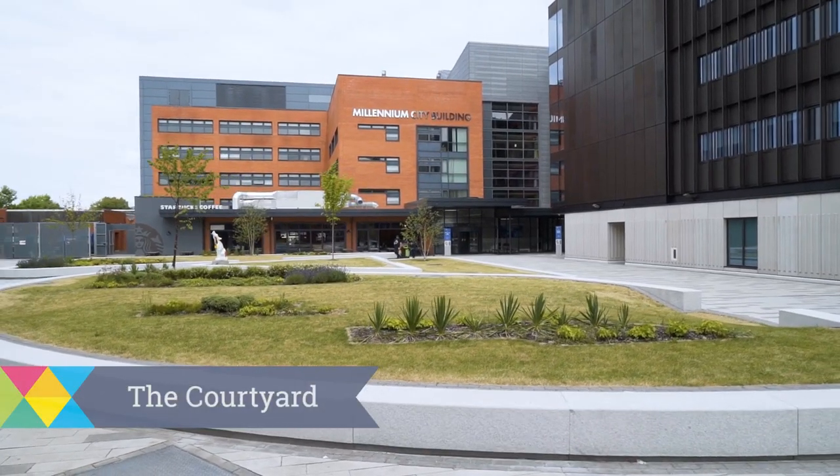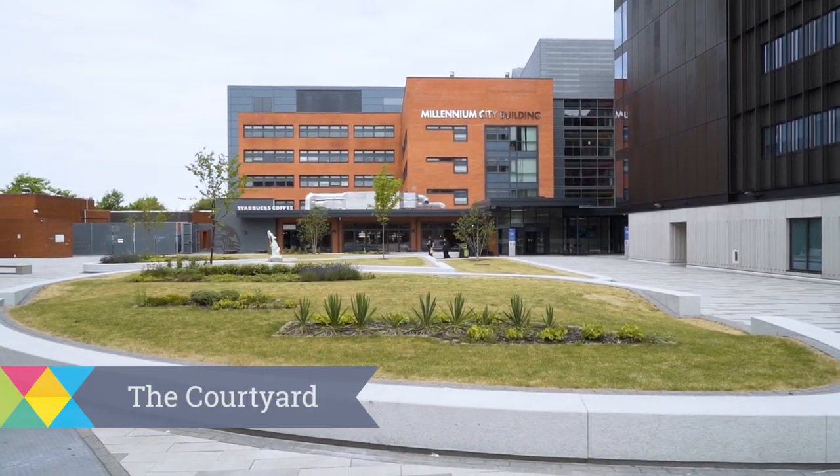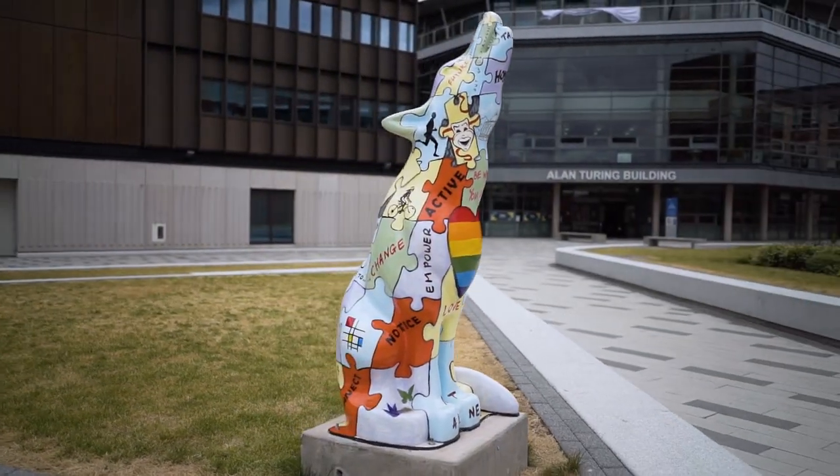Here we are at the Courtyard, a four million pound investment designed by one of our very own graduate architect students. We run loads of events here such as student parties, international fairs and even an open-air cinema. It's a great place to get involved.